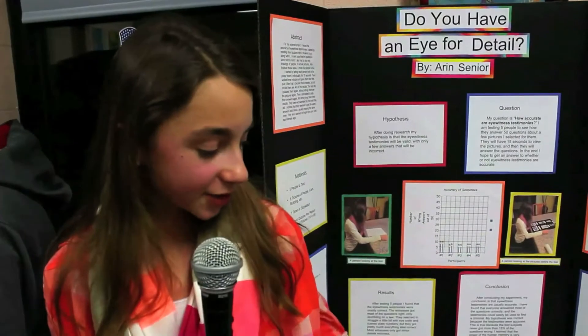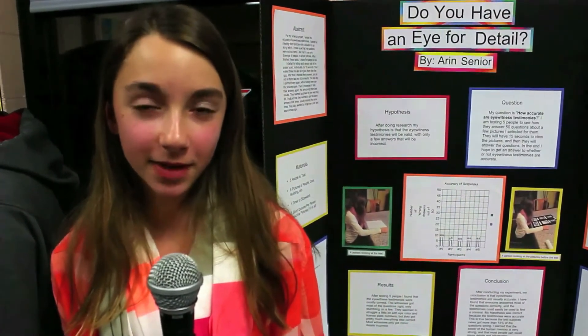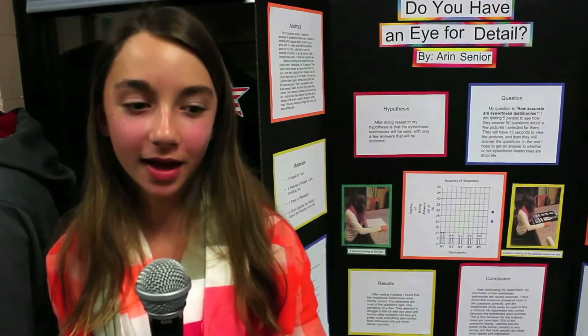This is the science theater section of science night, and we have projects from the 4th, 5th, 6th, and 7th grade. I tested the accuracy of eyewitness testimonies, and I learned that most of the time they are valid. I chose a selection of pictures and had each person look at them for 15 seconds, then gave them a test after 3 minutes, and then 24 hours later I gave them another test, and tallied up their answers to see how well they did.